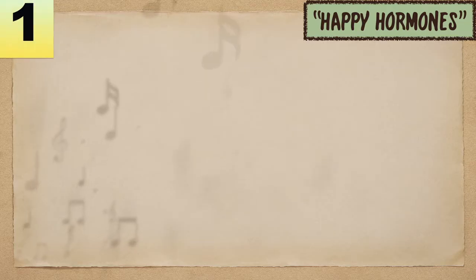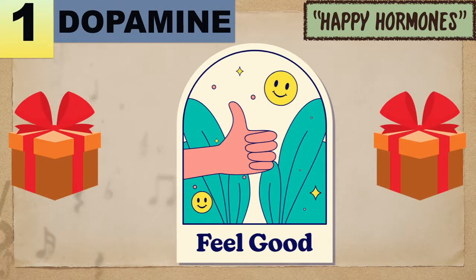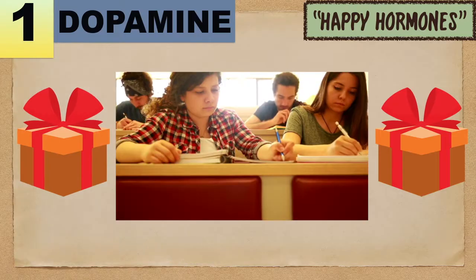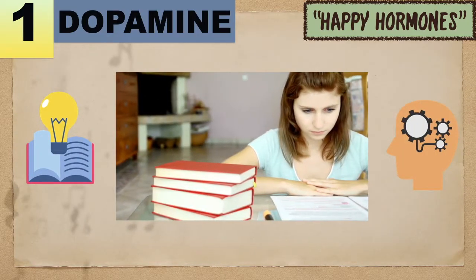Number 1: Dopamine. This is also known as the feel-good hormone. This is a neurotransmitter that's an important part of your brain's reward system. It's associated with pleasurable sensations along with learning, memory, and more.